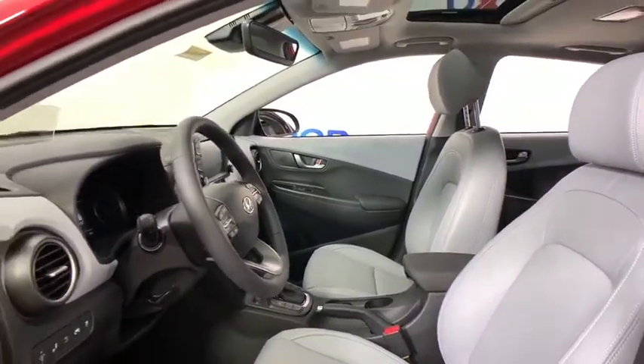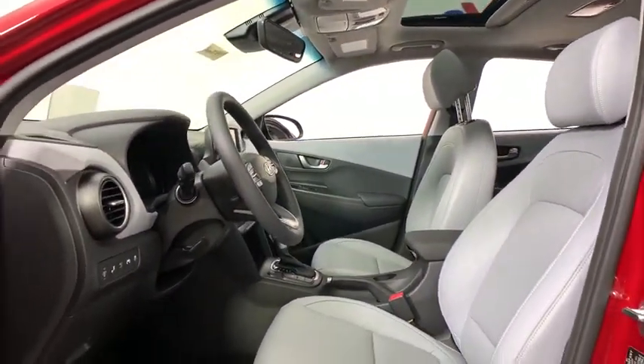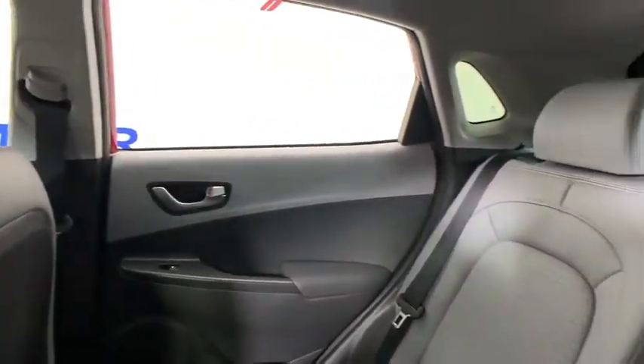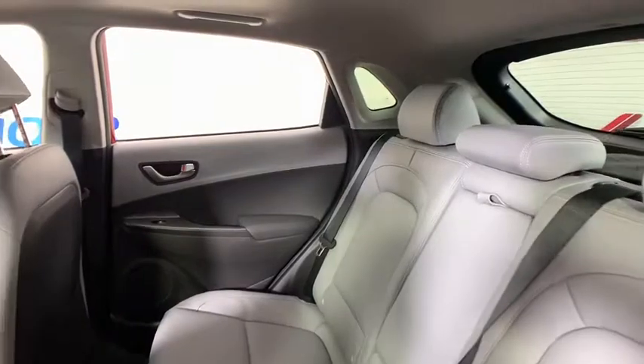Traction control, navigation system, leather-wrapped steering wheel, dual airbags, alloy wheels, power steering, four-wheel disc brakes, eight speakers, rear window defroster, security system.